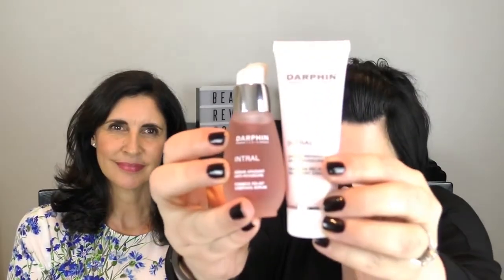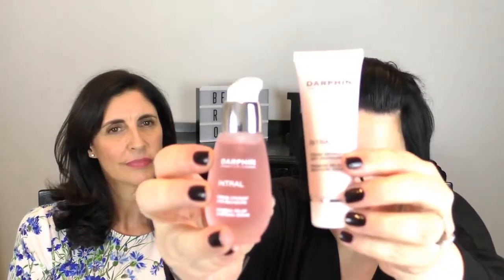This one also has copper PCA in it, which we know is good for strengthening the skin. So if you have redness — whether it's more of a rosacea or environmental redness — you can use two to three drops of the serum and then the cream. Use the cream at night, or something lighter during the day. You could also keep the cream in your bag for emergencies — like if you go skiing and get windburn. The whole Intral range calms redness, soothes, and helps strengthen the skin so it's more resilient.